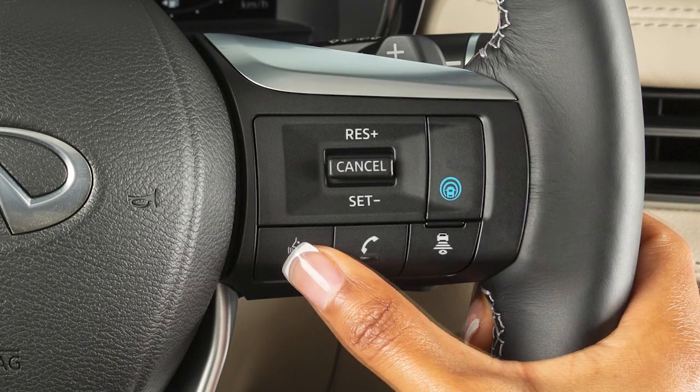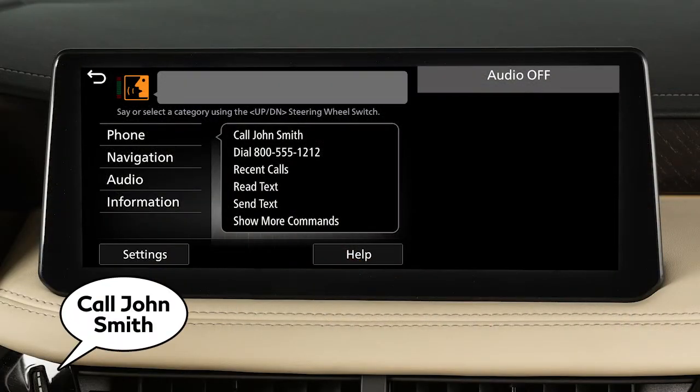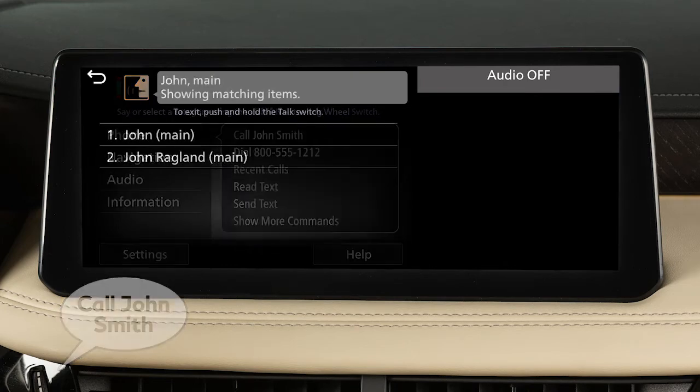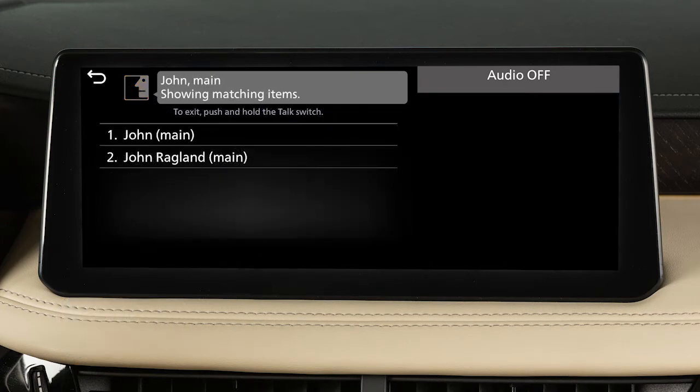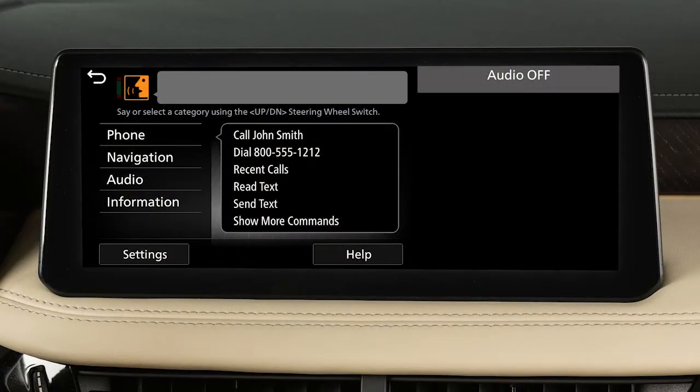To dial an entry in the phone book using voice commands, push the Talk switch on the steering wheel, then say Call, followed by the name of a phone book entry. When speaking voice commands, you can push the Talk switch to interrupt the system while it is listing the available commands. Begin speaking when the face icon on the display changes.